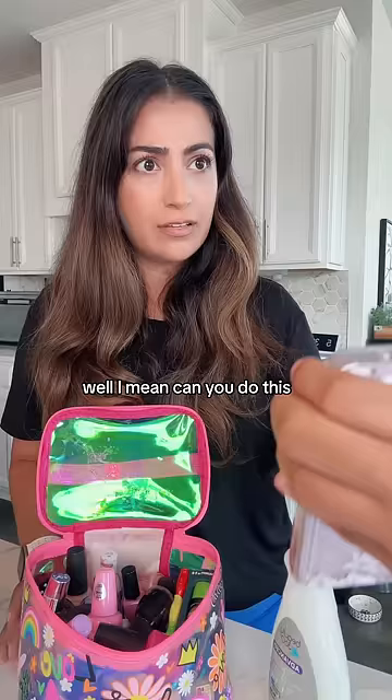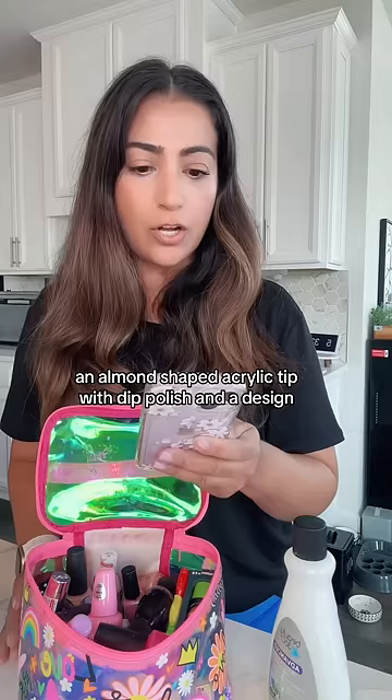Well, I mean, can you do this? I'm pretty sure you can't. What is that? An almond-shaped acrylic tip with dip polish and a design? Yeah, with a pink French tip. Yeah, no, this is beyond my level of expertise. I think this is a job for the professionals. So let's leave it up to the professionals and let's go to the nail salon.